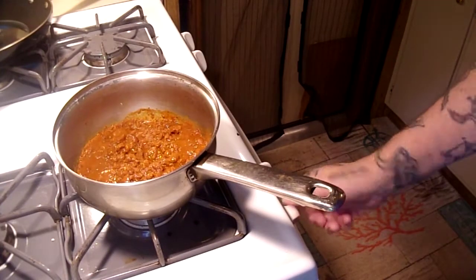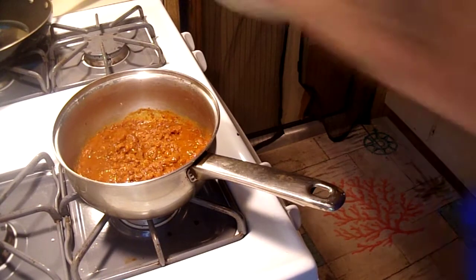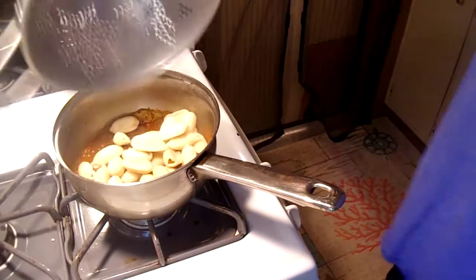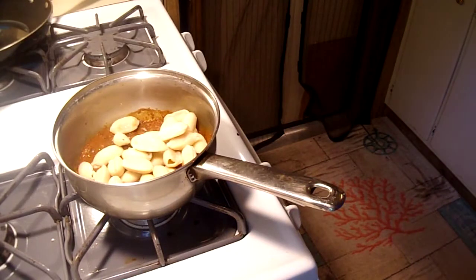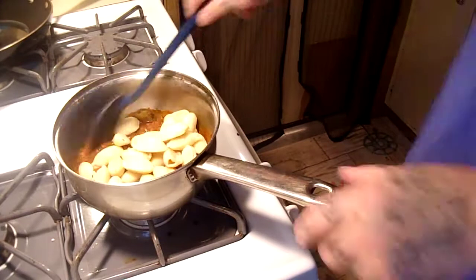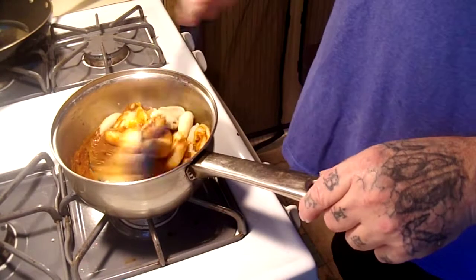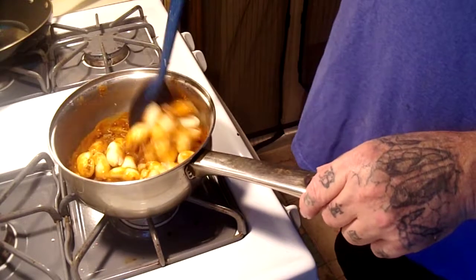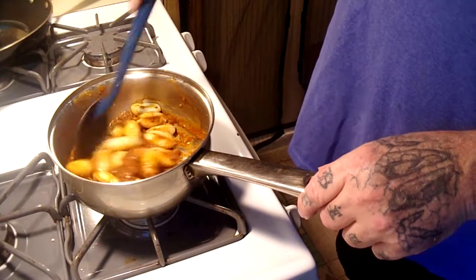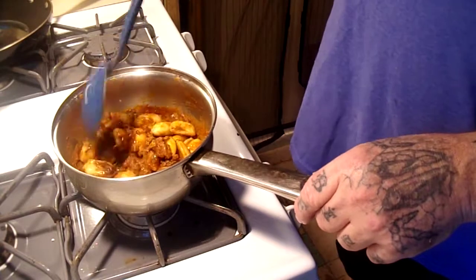I'd say that's heated up. We're going to go ahead and shut this off. We're going to dump our noodles in. Mr. Cowboy's Spoon is on it. And you just mix your noodles — you can use macaroni or whatever. Chili mac, this is chili shells I guess, but the same thing. Chili with pasta, with macaroni.